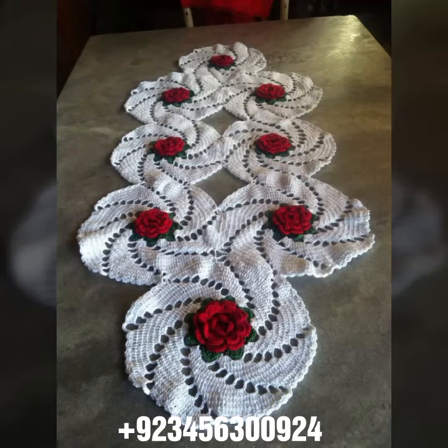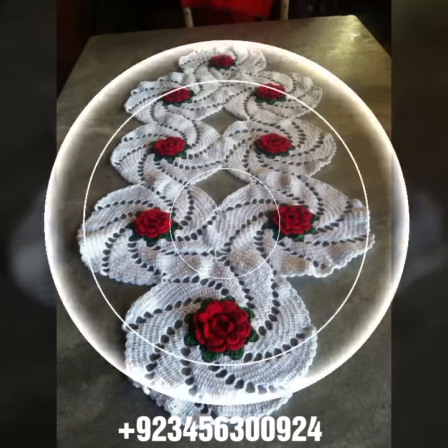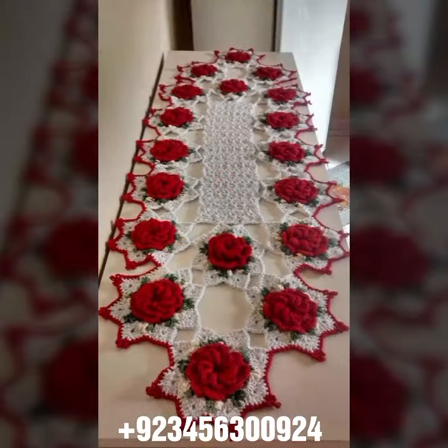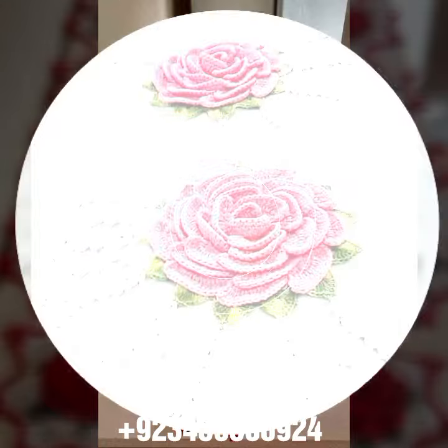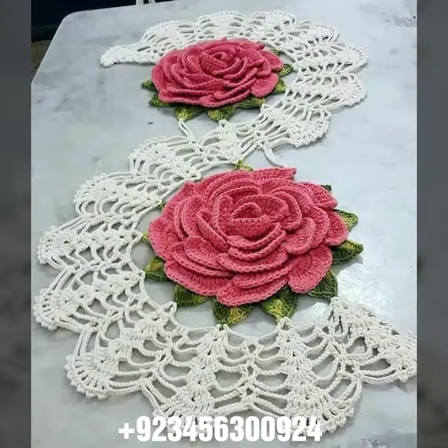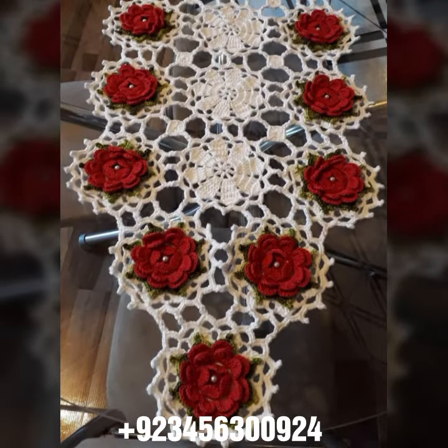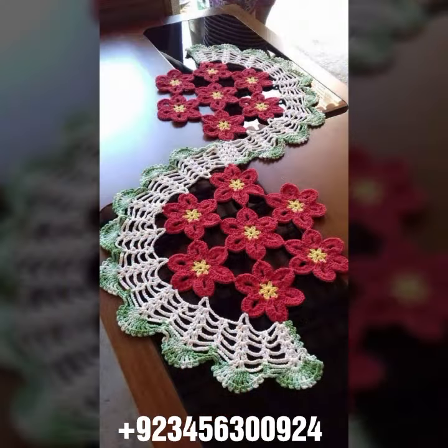Hello friends, welcome back to my channel. I hope you are fine and enjoying life with your family and friends safely. I'm back again with the most demanding, attractive, and amazing collection of crochet table cover designs — different colors, different designs, different ideas. You can see combinations also, different stylish and most amazing collections. Crochet is always beautiful, always amazing.